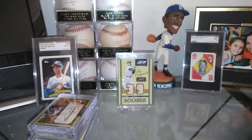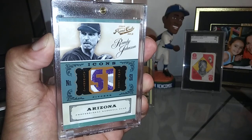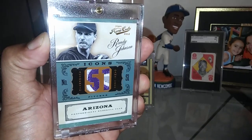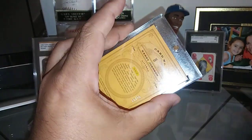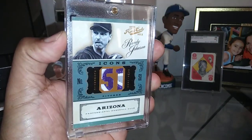Then more relics here — Hall of Famer Randy Johnson. Look at that patch in there, man, that's insane. Absolutely gorgeous. I love Prime Cuts, it's just a fantastic product. This one's short printed out of 25, card number 15 of 25. Beautiful.